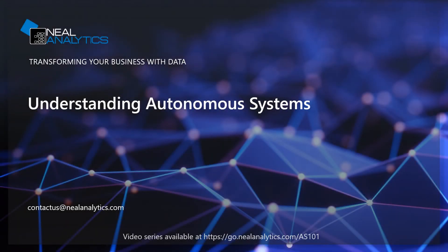Welcome to this short video on autonomous systems. Niel Analytics is a cloud, data, and AI Microsoft Gold Partner and will provide you with a high-level overview on autonomous systems.